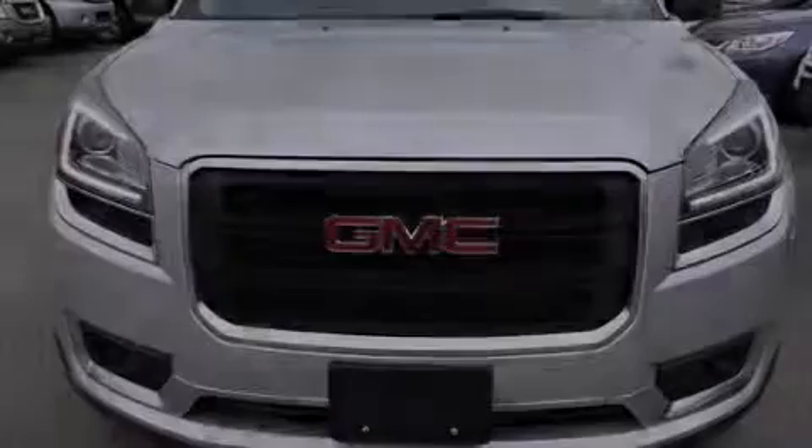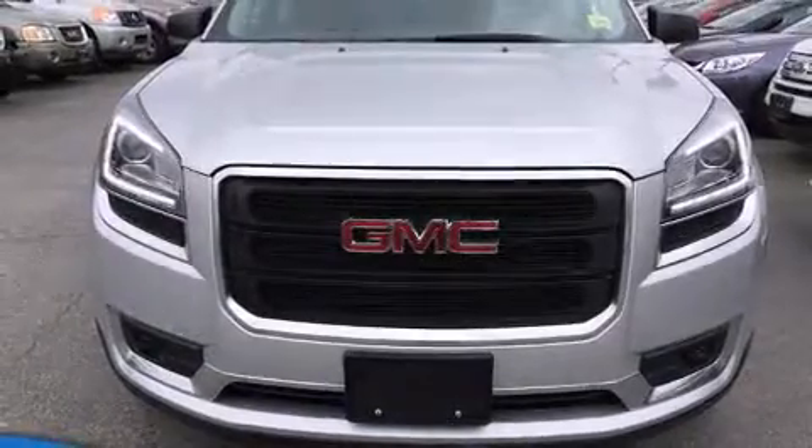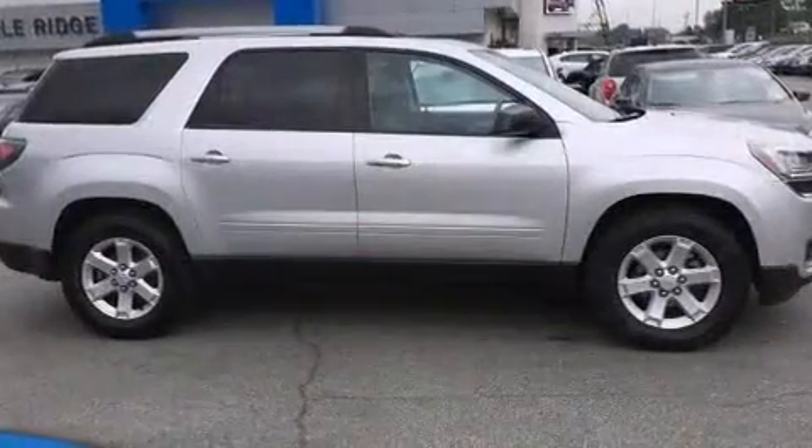Introducing the 2014 GMC Acadia. It features an automatic transmission, all-wheel drive, and a refined six-cylinder engine.